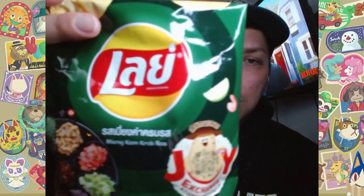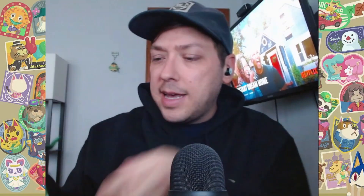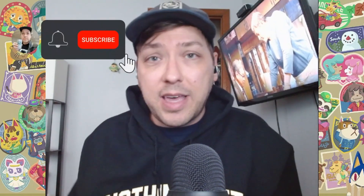First up, got some chips from Thailand — some Lay's potato chips — and they are Ming-Kam-Khrab-Ros. I don't know the pronunciation. I don't know what that flavor is exactly, but I think it's like a Thai type of salsa flavor. I could be wrong, let me know down in the comments.